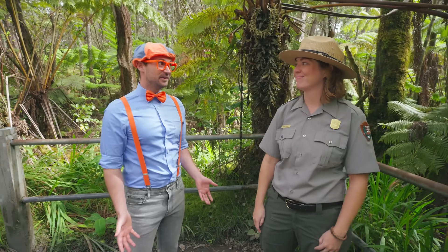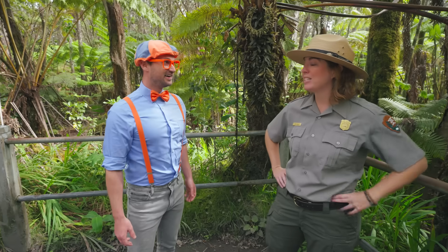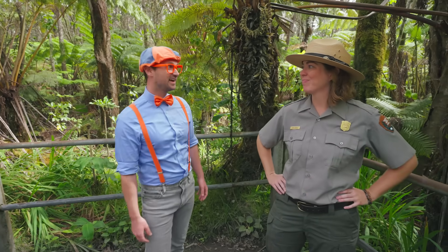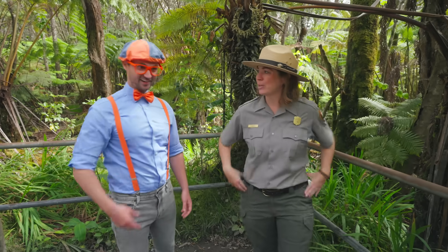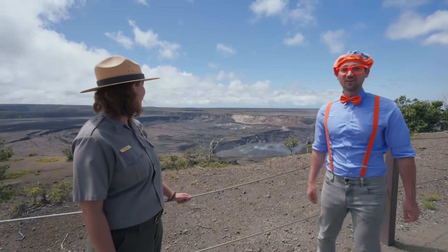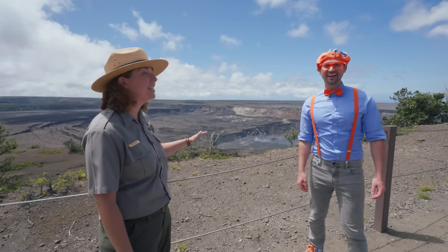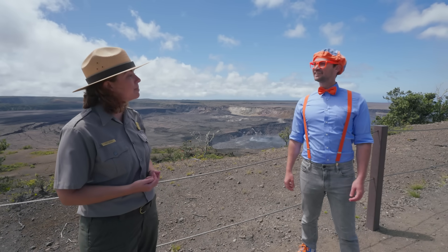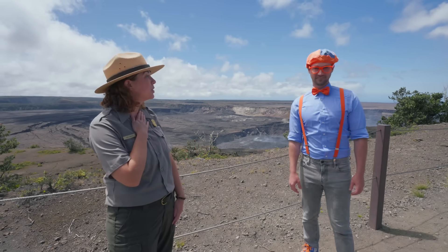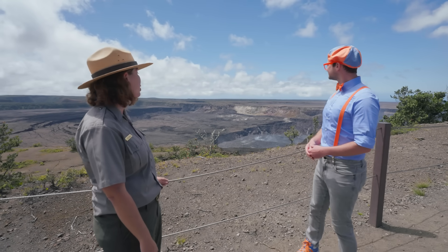And speaking of volcano, do you mind if we go check it out? Do you want to go see Hale Ma'uma'u Crater? Oh, I would love to. That sounds like fun. Let's go see our volcano. This is a very special place at the national park. Whenever I bring students up here, I remind them to keep quiet voices so that we can be respectful and everybody can enjoy this part of the national park.